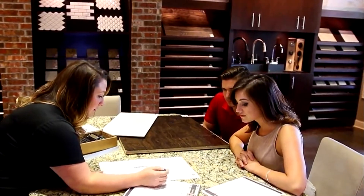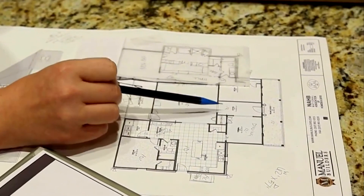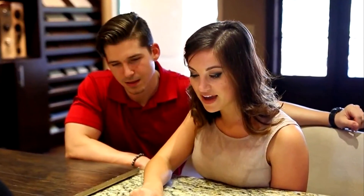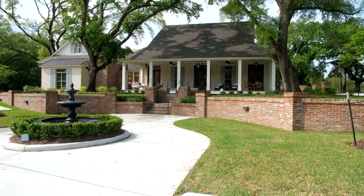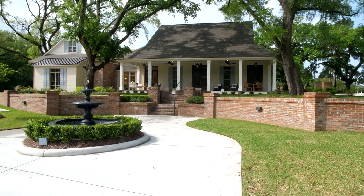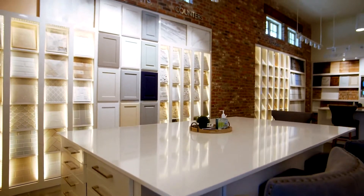Some of the biggest advantages when building with Manual Builders is you'll have a whole team behind you throughout the entire process. You'll have someone helping you through every step — navigating and designing your home, picking out paint colors, flooring — all of those things. Everything's taken care of here at our design center or at your property, so you won't have to run around town looking for different things you might need to start construction.